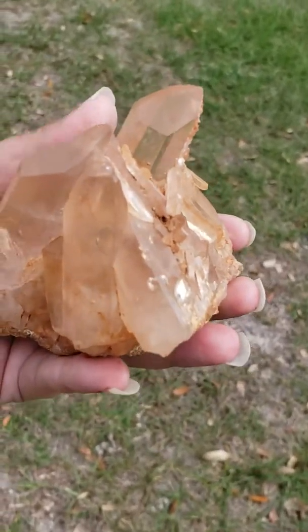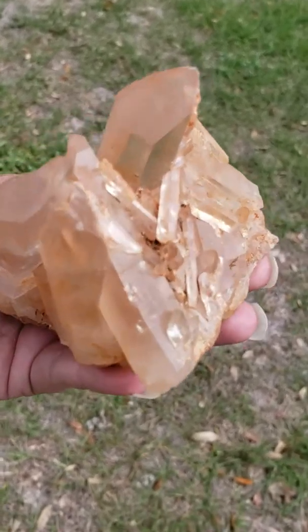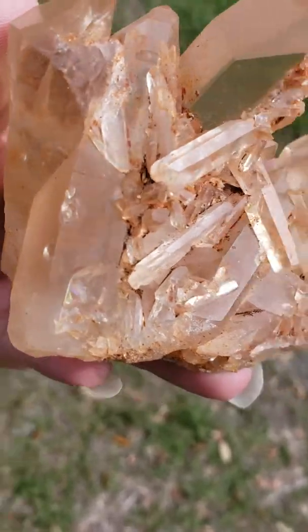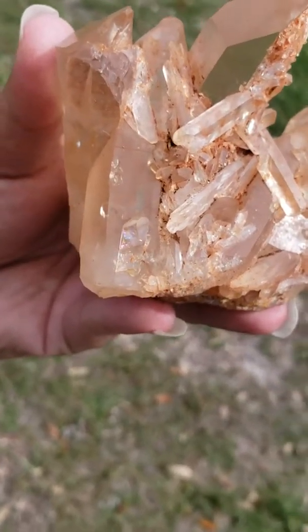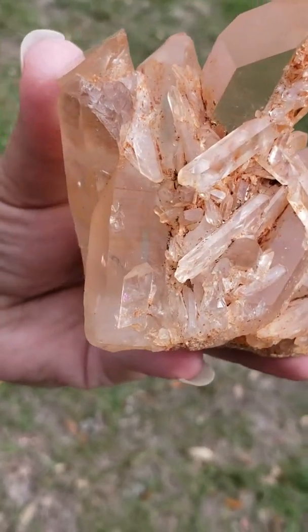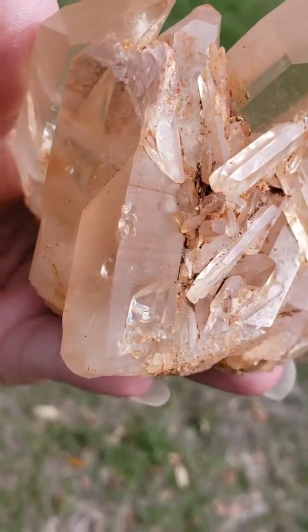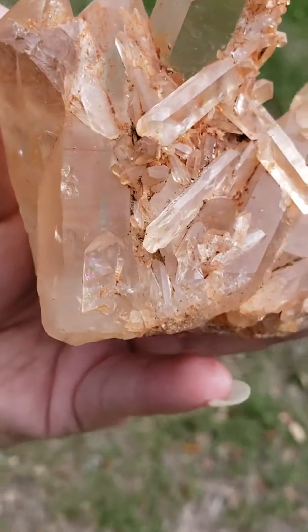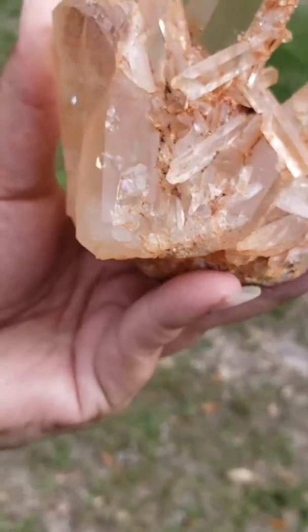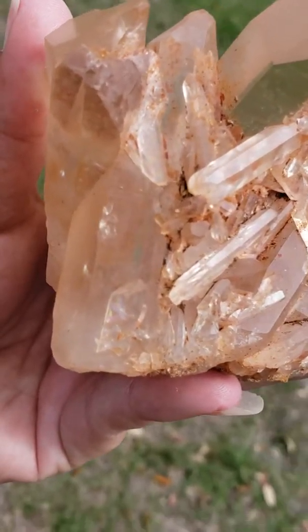Also within crystal healing, this beautiful crystal cluster can help you heal through any ailment or illness that is affecting you, especially skeletal issues. Even if you've had arthritis pains, backaches, or degenerative diseases, this has been known to help you overcome those as well.